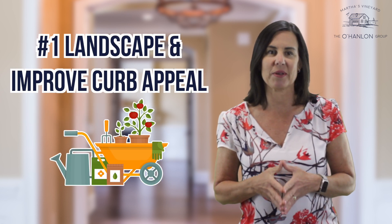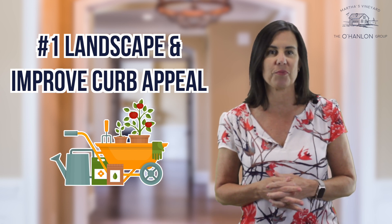Number one, make sure your landscaping is in good shape. Curb appeal is crucial to a good first impression.